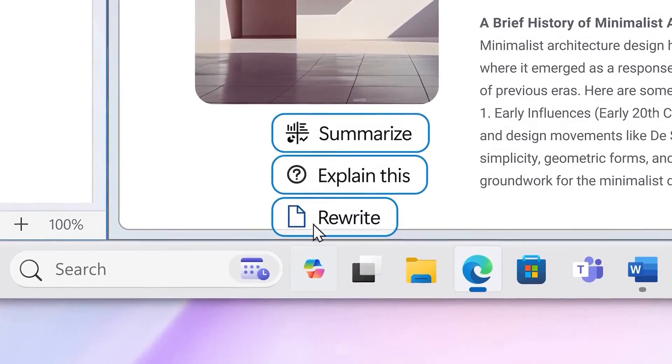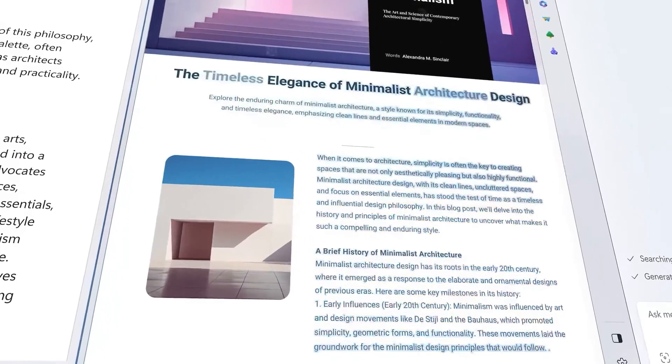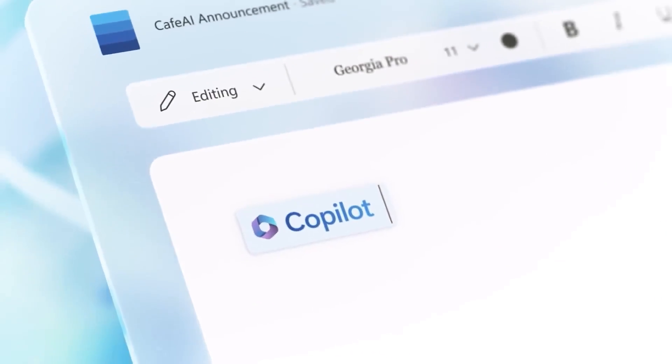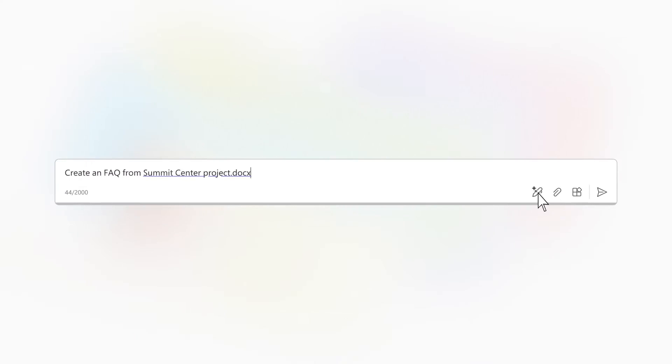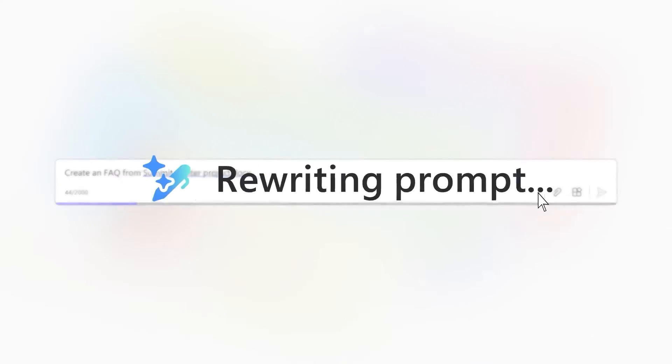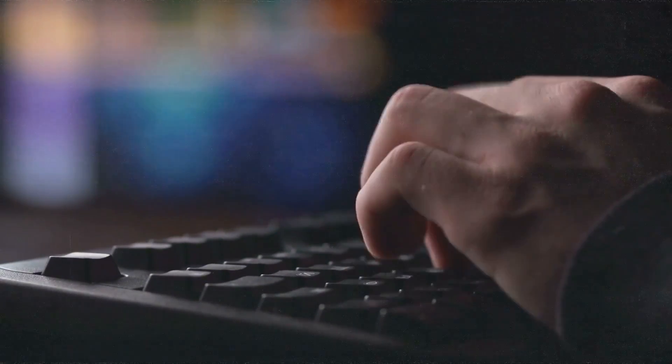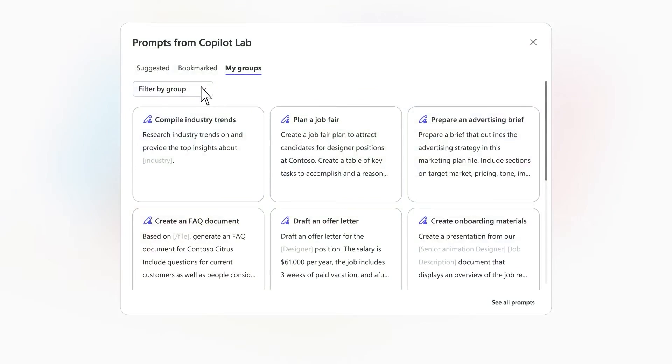For example, if you start with 'Summarize,' it might offer to summarize your last 10 unread emails or other Office-related tasks. Microsoft is also working on a feature called Elaborate Your Prompt, which will basically rewrite your prompts to get the most out of Copilot. It's perfect for when you know what you want Copilot to do but you're not sure how to phrase it for the best results.